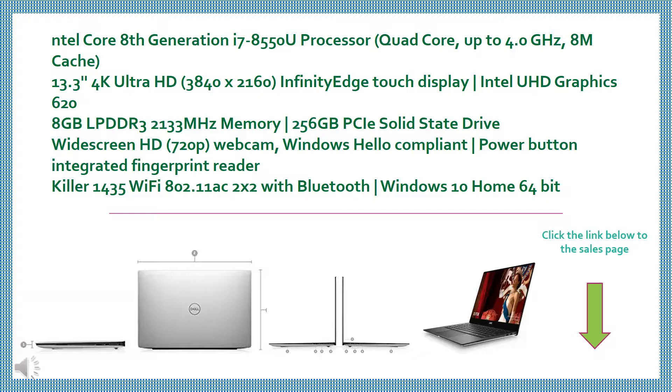Intel Core 8th Generation i7-8550U Processor, Quad-Core, up to 4.0 GHz, AM Cache. 13.3-inch 4K Ultra HD 3840 x 2160 Infinity Edge Touch Display, Intel UHD Graphics. 8GB LPDDR3 2133MHz Memory, 256GB PCIe Solid State Drive.